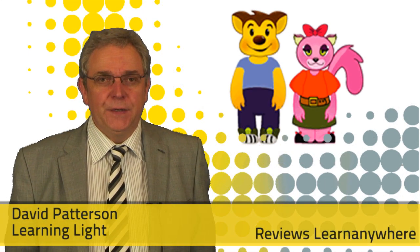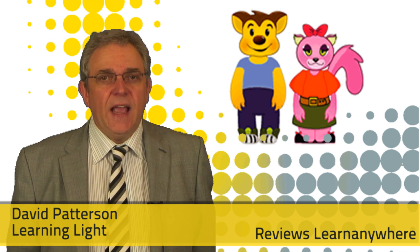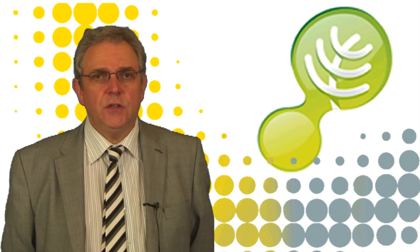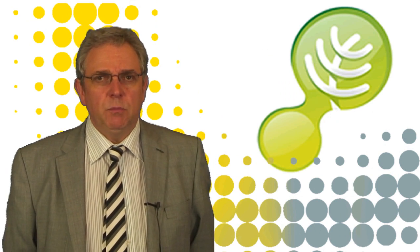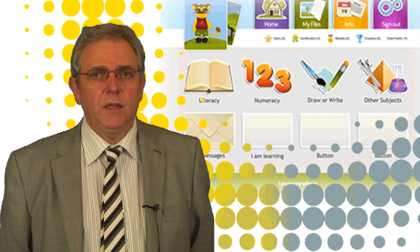Hi, I'm David Patterson from Learning Lite and I've been taking a look at the Learn Anywhere product from WebAnywhere. WebAnywhere is one of the UK's leading education technology providers, supplying over 2,500 schools in the UK with their products, and Learn Anywhere is their primary school learning platform.